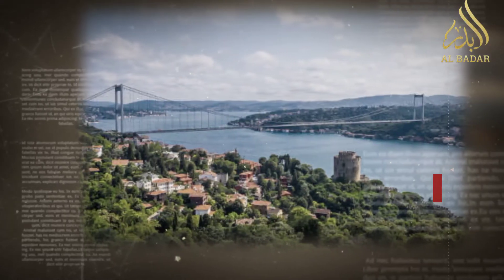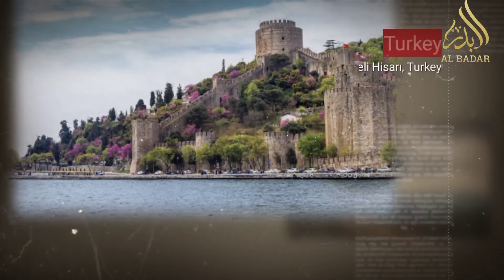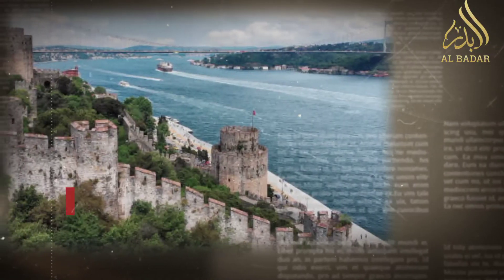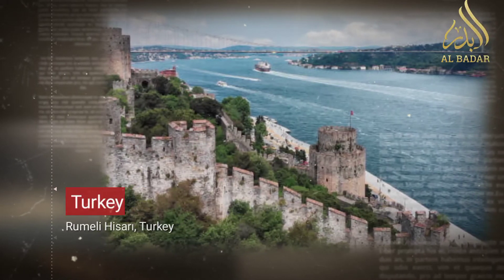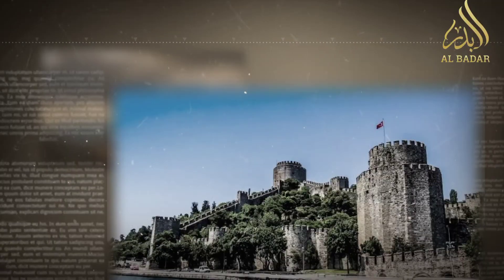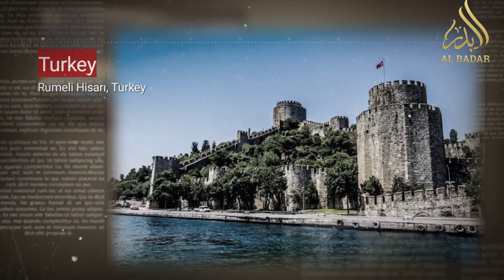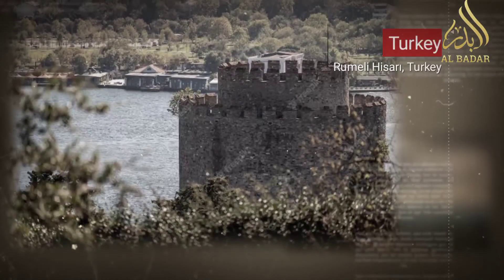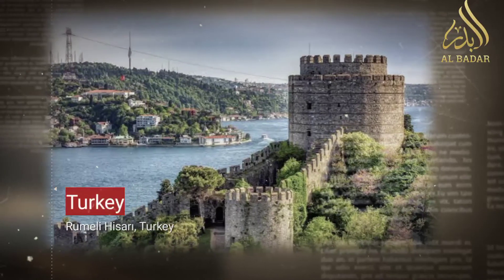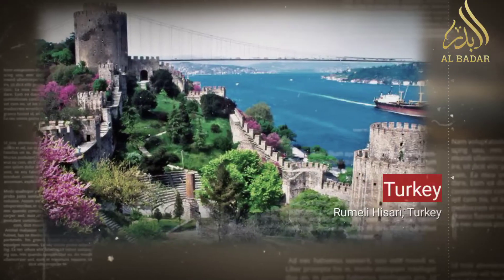Rumeli Hisarı stands as a guardian of Turkey's Ottoman history, an embodiment of architectural brilliance and a celebration of cultural heritage. As we wander through its historic corridors, climb its towers, and absorb the panoramic vistas, we are transported to an era of conquests, empires, and the enduring spirit of a nation. Rumeli Hisarı is more than just a fortress — it's a living monument that honors Turkey's past, celebrates its present, and invites us to reflect on the intricate relationship between architecture, history, and the essence of a country that bridges continents and civilizations.